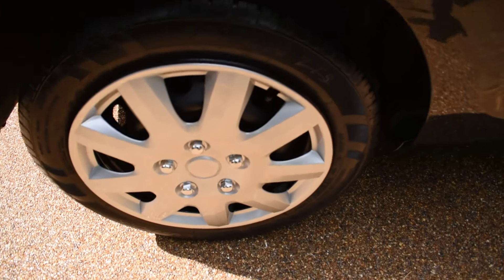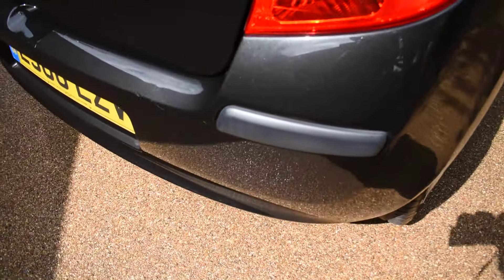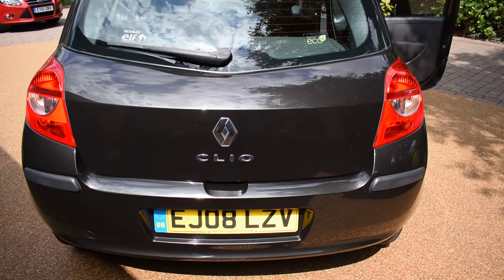Here we have the offside rear wheel, which is all in nice condition with no damage. And there's no bad damage to the rear bumper at all.